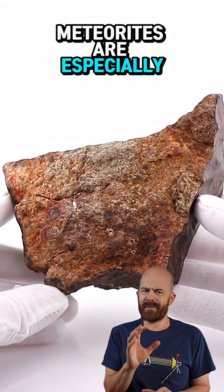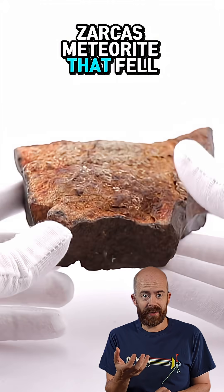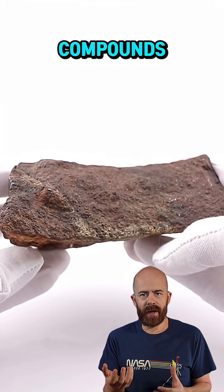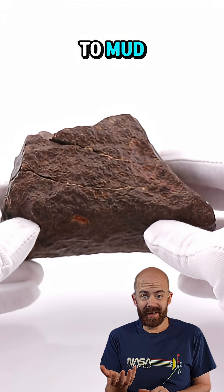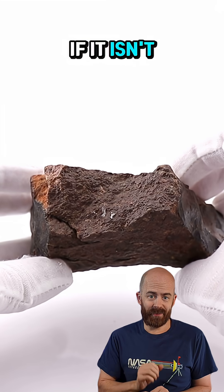Some types of meteorites are especially vulnerable. Carbonaceous chondrites, like the Aguasarcus meteorites that fell in Costa Rica, are packed with fragile minerals and water-bearing compounds. When pieces of Aguasarcus sat out in tropical rain, many literally dissolved within days, turning to mud. That's how fast the Earth's environment can erase a meteorite's story if it isn't recovered quickly.